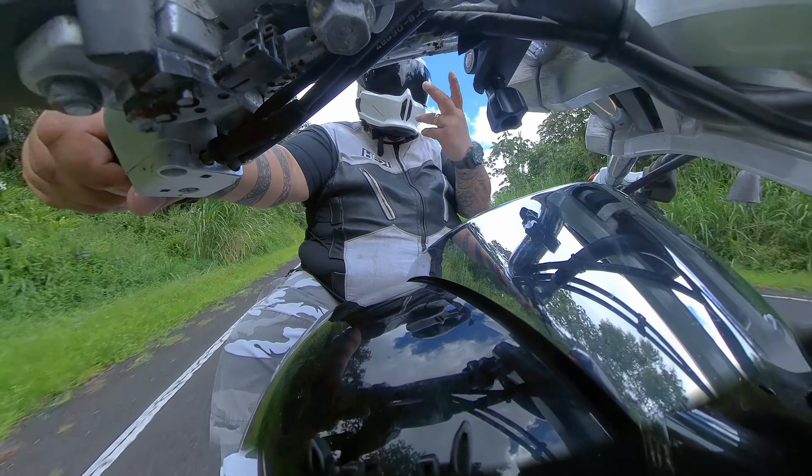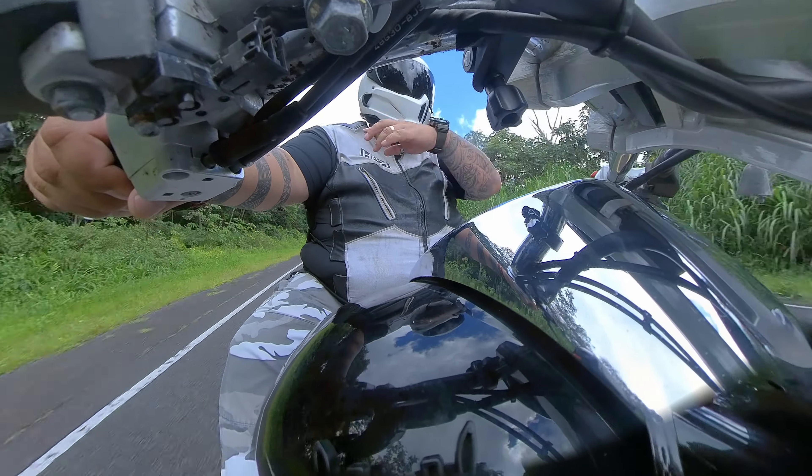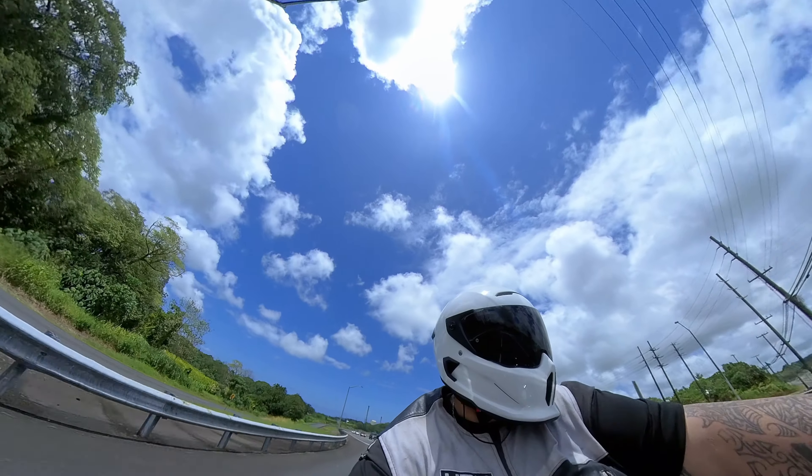The airflow is great — I love how it channels the air right through the helmet. It's probably good for hot climates, but kind of sucks if it's really cold.